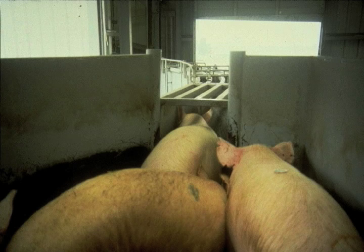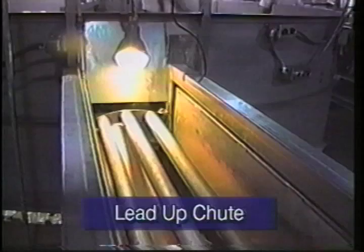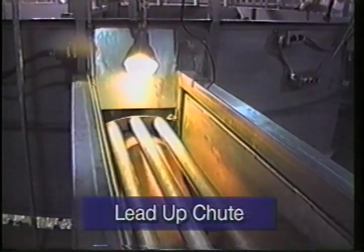Pigs tend to move towards the light. In this picture, you've got pigs moving towards an open door. If you're inside a building, you can use lamps to attract pigs into chutes. However, they will not go into a light that's glaring in their face. Here's a good example of using indirect lighting to attract pigs into the entrance of the chute.